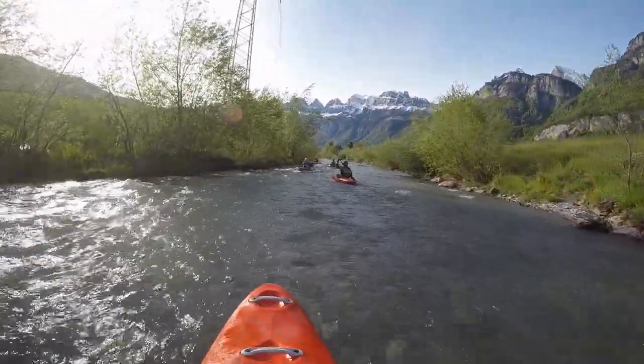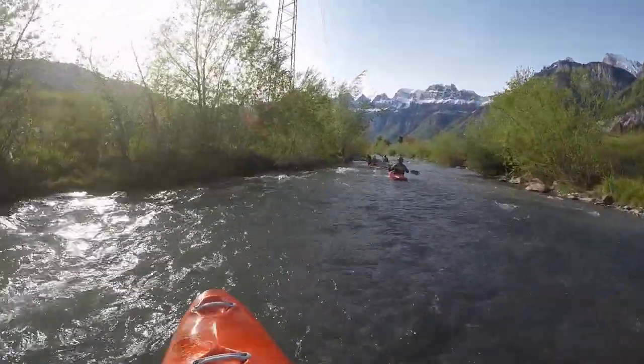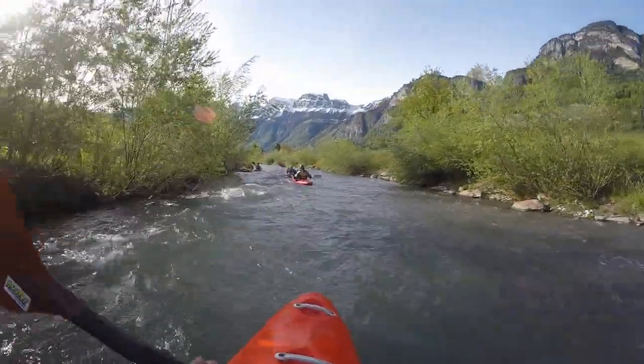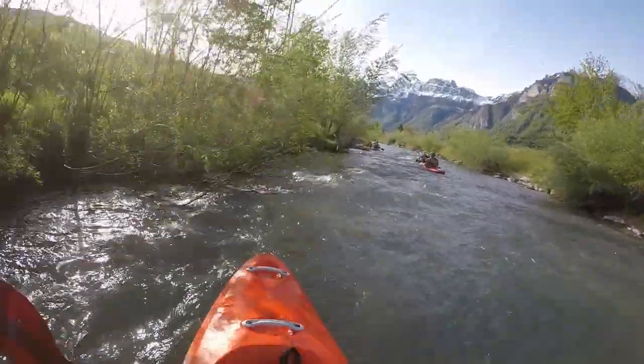There are a few eddies and slow flowing speed. This makes it a good candidate for beginners as one of their first experiences on flowing water.